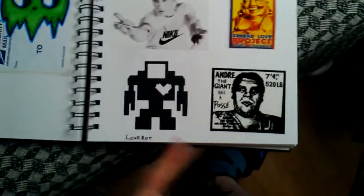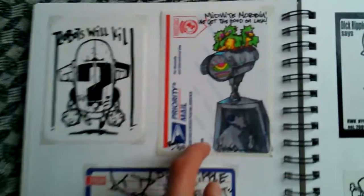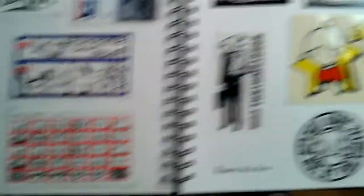Obey of course, Lovebot. This is the Robots Will Kill pack — this is a dope, dope hand drawn. Yeah, and there's like a Dick Ripple sticker there. Big Robots Will Kill sticker.